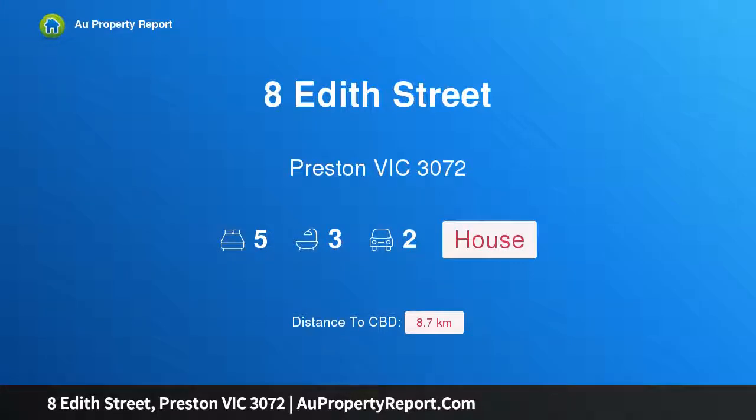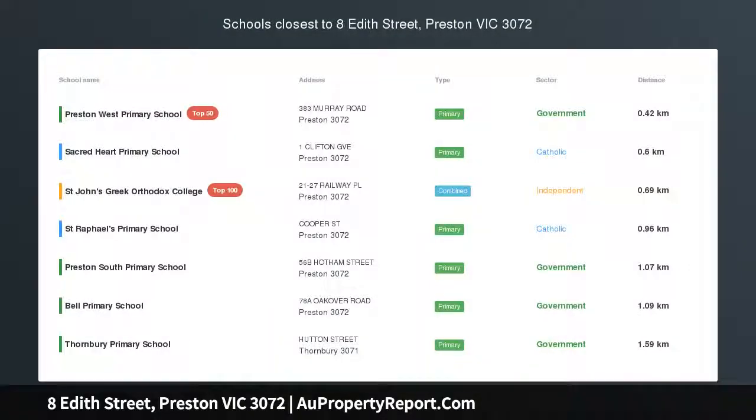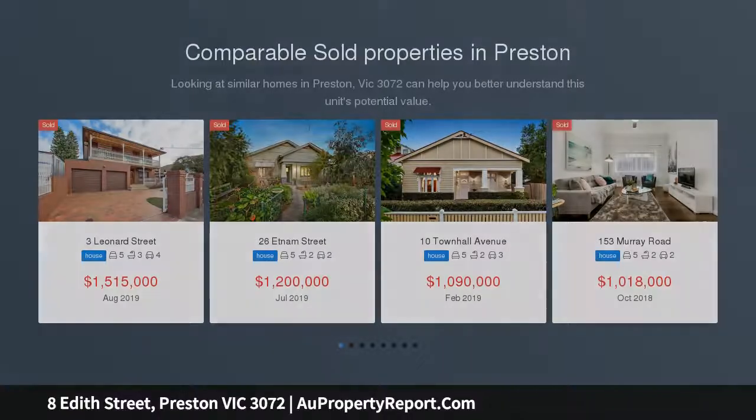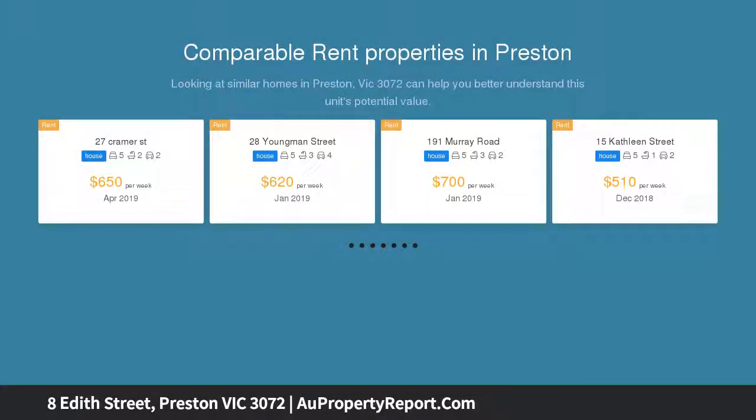I am glad to introduce property 8 Edith Street, Preston, Victoria 3072. A modern family showpiece with five bedrooms, beautifully appointed, incredibly versatile, and bathed in natural light. This architecturally impressive five-bedroom home delivers an idyllic environment that's tailor-made for growing families.